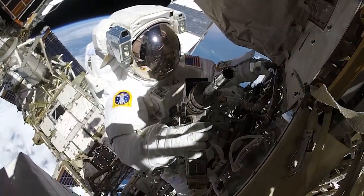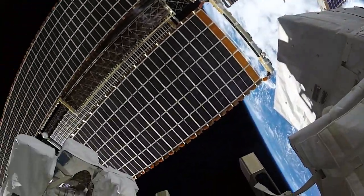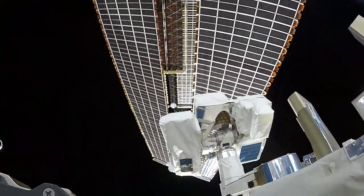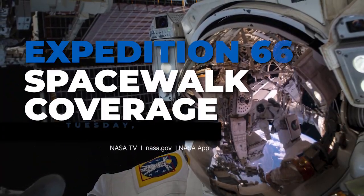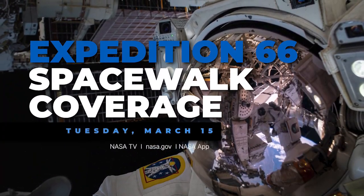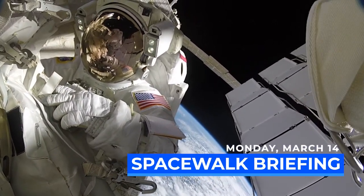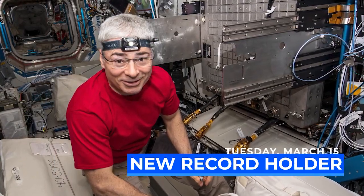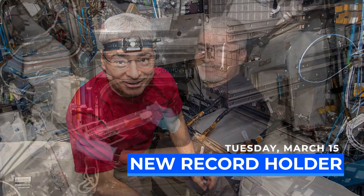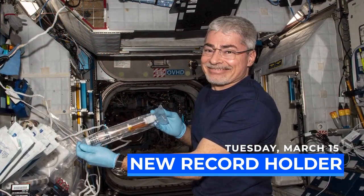Activities on orbit start to rev up on March 15th when Kayla Barron and Rajashari step out of the airlock to prepare the station for the next installment of the IROSA power channels. As always, you can see the spacewalk on NASA TV, NASA.gov, or the NASA app. We will have a preview of all spacewalk activities for the month when we host a briefing from Houston. March 15th will also mark a milestone as NASA astronaut Mark Vande Hei will surpass Scott Kelly as the U.S. record holder for the longest single spaceflight.